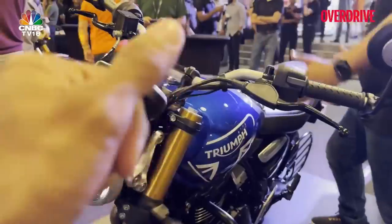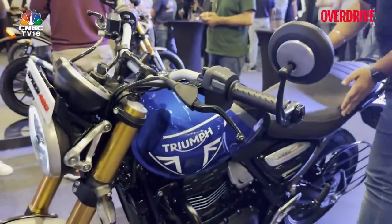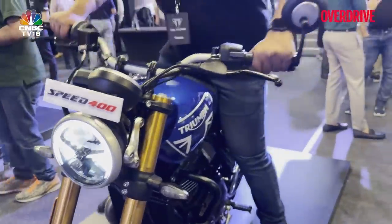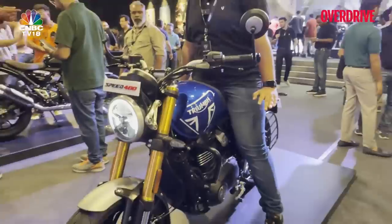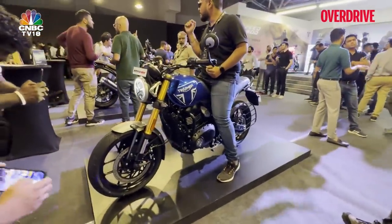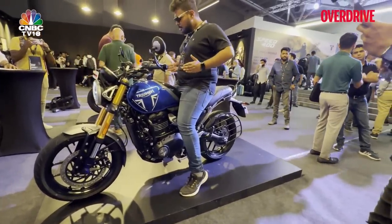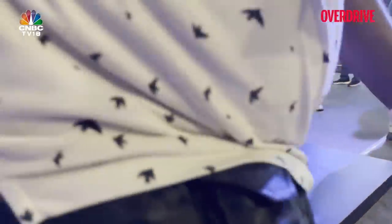The Speed 400 is available in three colors: blue, black and silver, and red and black. It's a pretty small motorcycle, I'll agree to that — but I think at least visually it looks bigger than something like the Hunter 350.